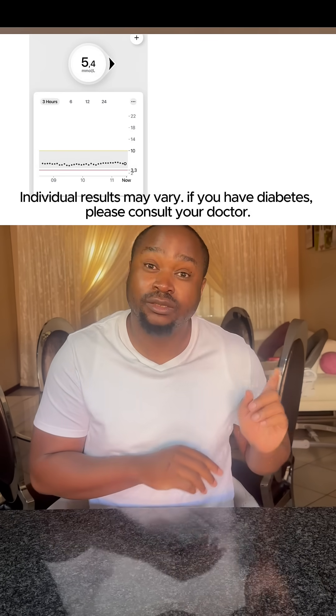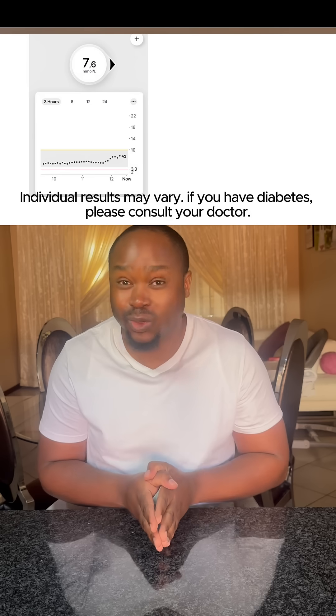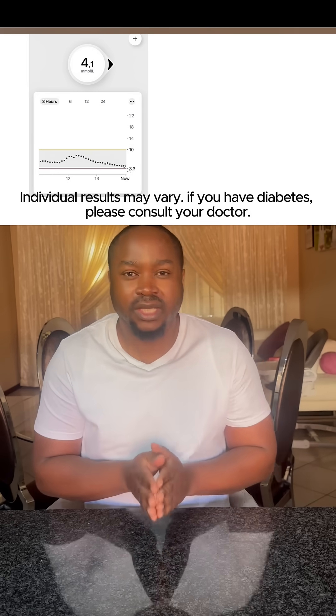Welcome back guys, so it has been two hours since I ate the cornflakes. I had my monitor with me throughout. When I ate the cornflakes I was averaging 5.4, it then shot up to 7.6, which is way too high for me, and it then quickly went down to 4.1, as you can see on the graph up there.